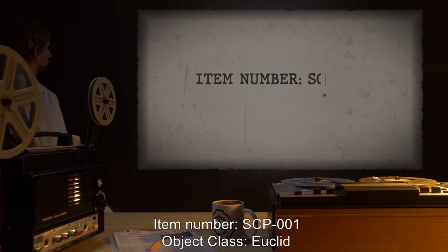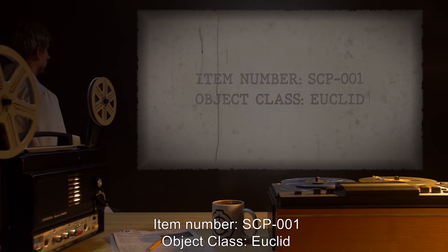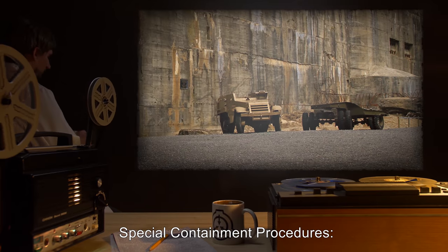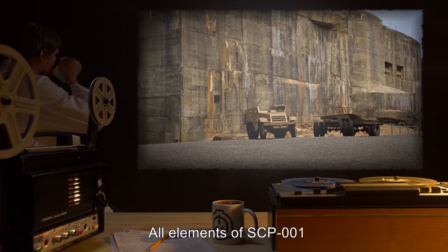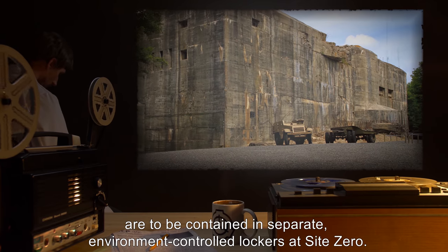Item Number: SCP-001. Object Class: Euclid. Special Containment Procedures: All elements of SCP-001 are to be contained in separate, environment-controlled lockers at Site-0.